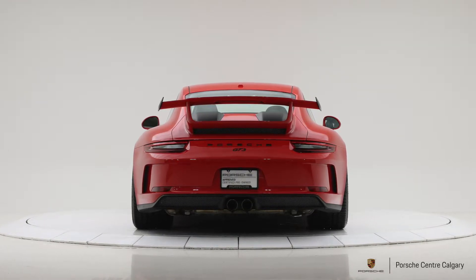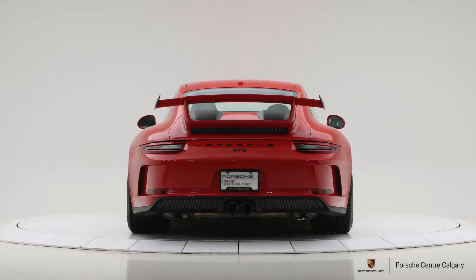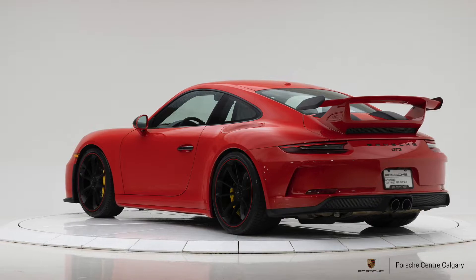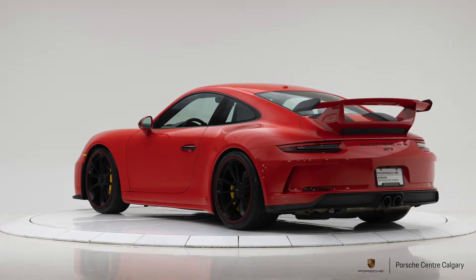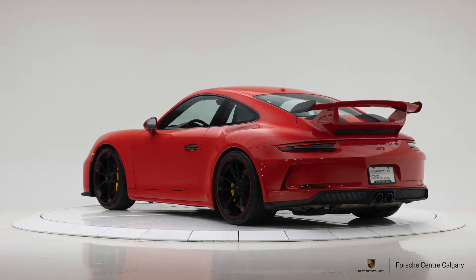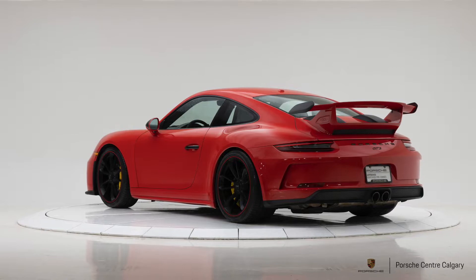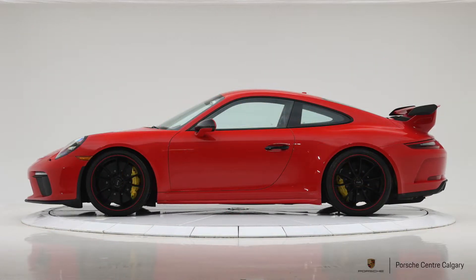That six-speed GT manual is what this particular example is equipped with, and that's what makes it virtually a perfect car to me. I really love this one in particular. Starting with the outside, this is Guards Red — a classic Porsche color — but you didn't see it too much on this generation of 911, so it's fairly rare.